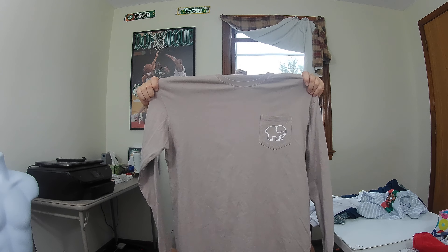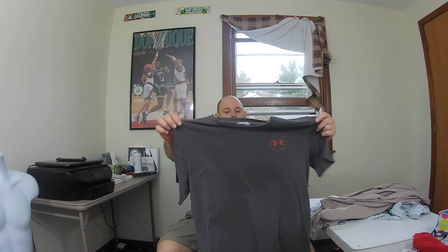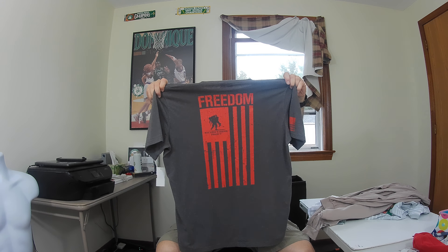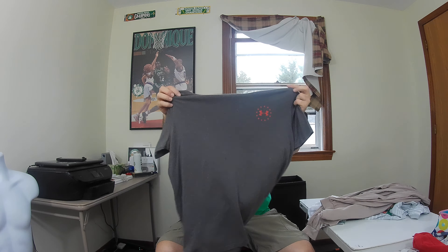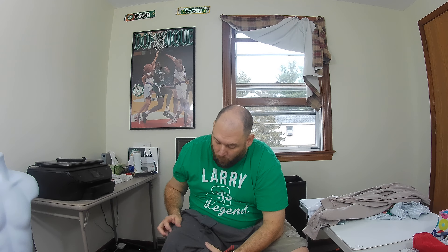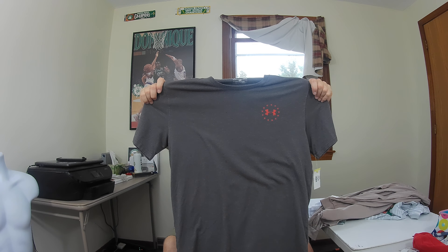Next is an Under Armour Heat Gear men's Freedom Wounded Warrior Project t-shirt. I just noticed it's got a stain on the front, so I'm gonna have to pre-treat that — I didn't see the stain when I bought it. I think I can get it out, though I've got another shirt right now with a blood stain I'm having no luck with. I'll try some different techniques.